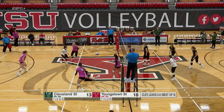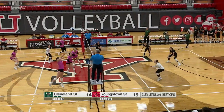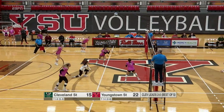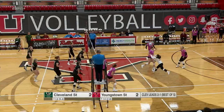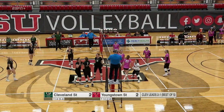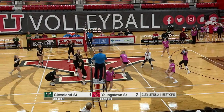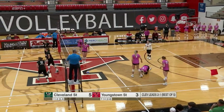Set up to the outside. Set up to the outside again for Torres. Borum swing. Tough reception by Ensana. Borum hard swing again — soft attack dug out by Ensana. Cleveland State wins the point, looking to fight all the way back.